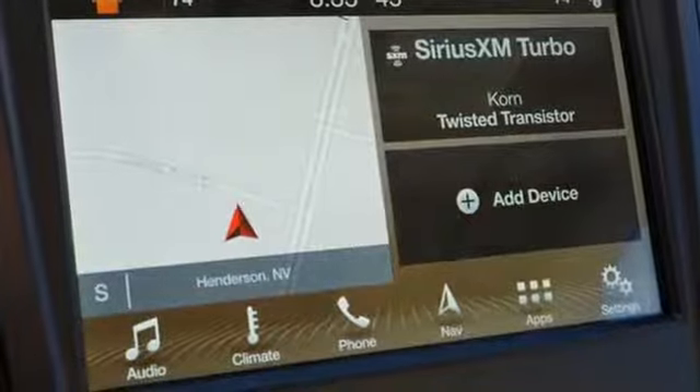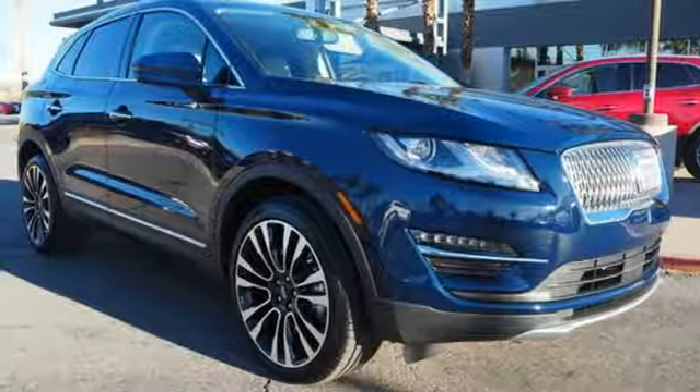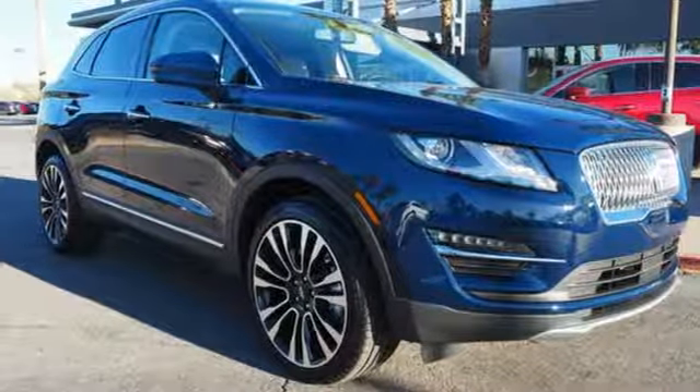Lincoln — luxury accommodations for your every day. You need to drive it to believe it. See it for yourself today.